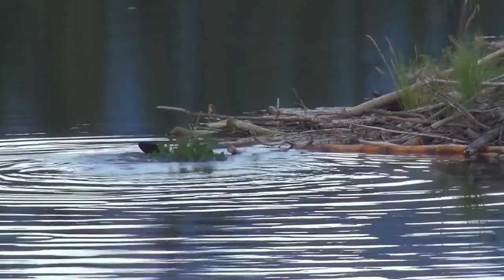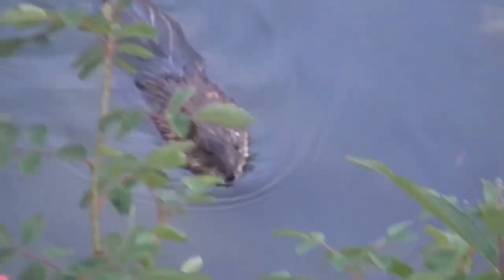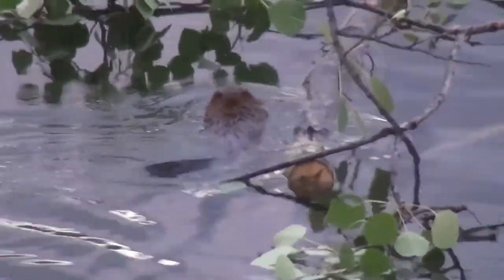Beavers are mostly nocturnal, meaning they are most active at night. Each night for about 12 hours, beavers are busy building and maintaining their habitat as well as finding food. So what do beavers eat? Well, they are strict vegetarians — they only eat plants. They love to eat the bark off trees as well as leaves, some mushrooms, and even some agricultural crops.